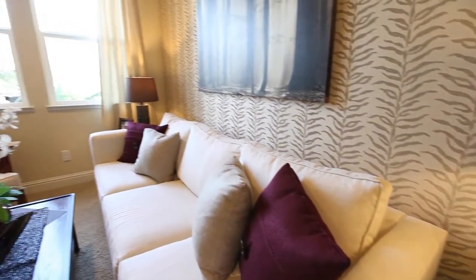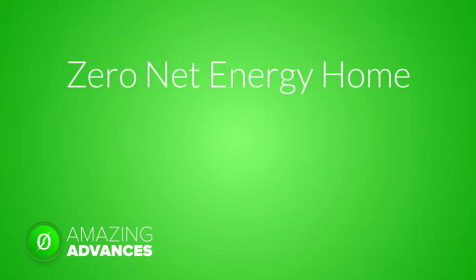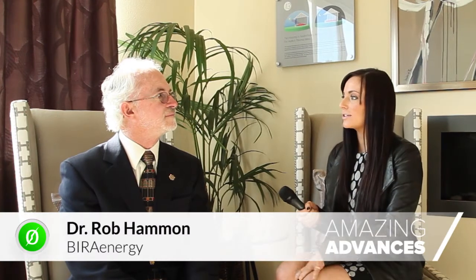Building a Zero Net Energy Home is not an easy task. There are many steps involved in the process. To explore a little deeper into the science of designing this home, we interviewed one of our many valuable partners who helped contribute — Dr. Rob Hammond, President of Bira Energy.